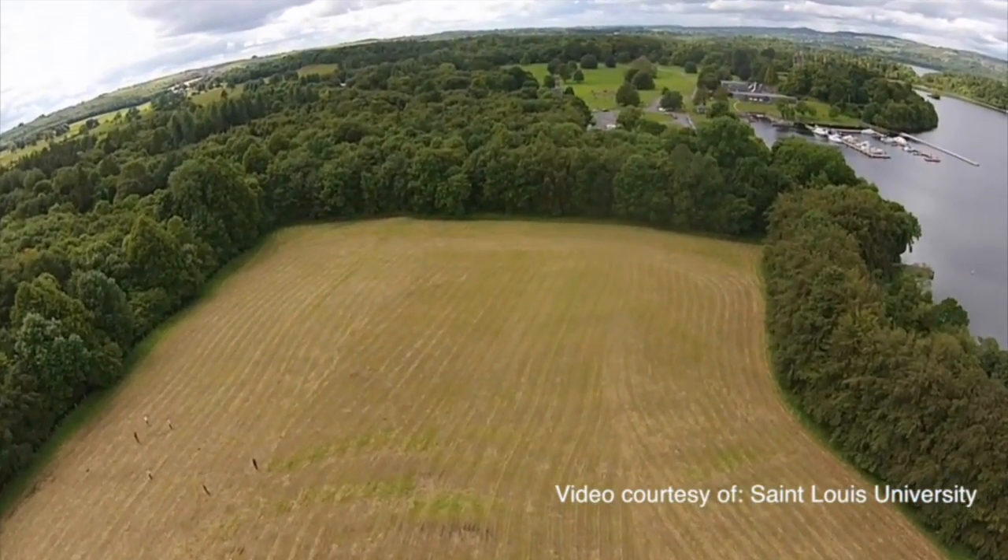But if you go to the site today, there's nothing there. So we use a lot of scientific means of understanding the landscape — things like gradiometry, electrical resistivity, and ground penetrating radar. We can actually build a map of the site and see where buildings were, where structures were, and it allows us to plan ahead for ultimately when we might be doing excavation.